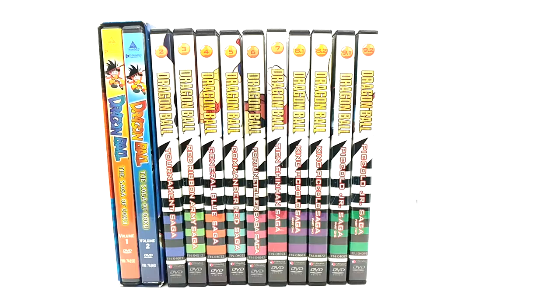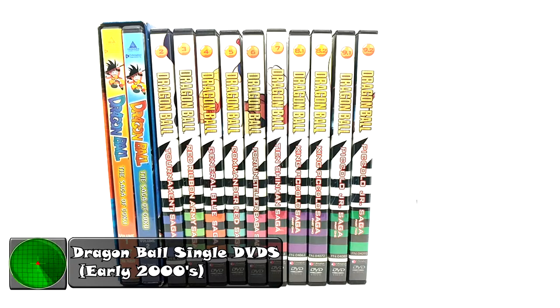What is going on, Radar Force? Today on this product review, we will be going over the original Dragon Ball DVD releases from the early 2000s.